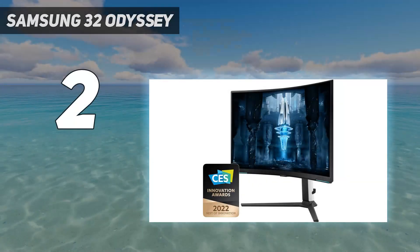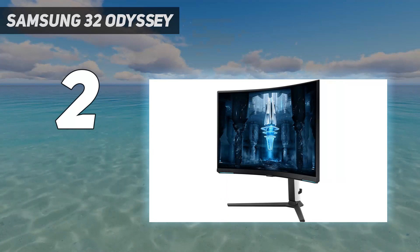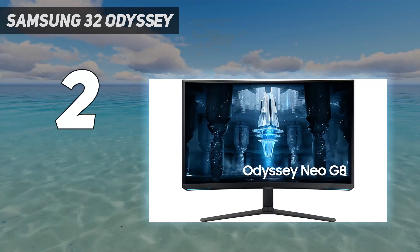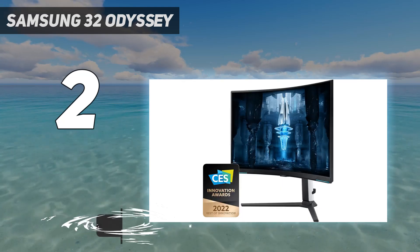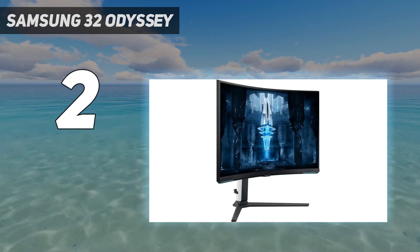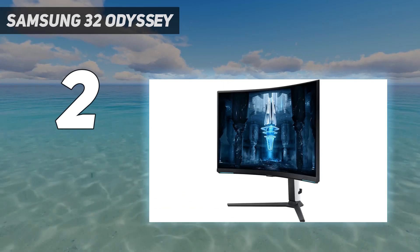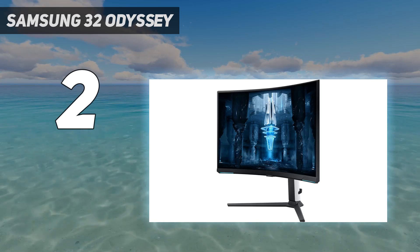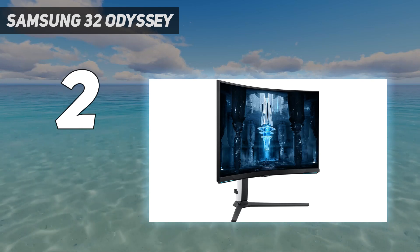Number 2 on my list: Samsung 32-inch Odyssey. If you prefer something with a 16:9 aspect ratio and a 4K resolution, you can get some great options, like the Samsung Odyssey Neo G8 S32BG85. It's a high-end monitor that doesn't display the same perfect blacks as the Dell Alienware AW3423DW but has other advantages. It uses mini-LED backlighting, so it gets brighter than the Dell, and it still displays deep blacks and has a decent local dimming feature, but there's some blooming around bright objects.